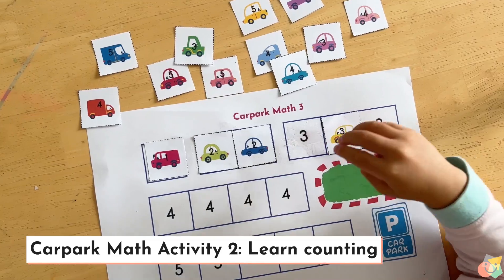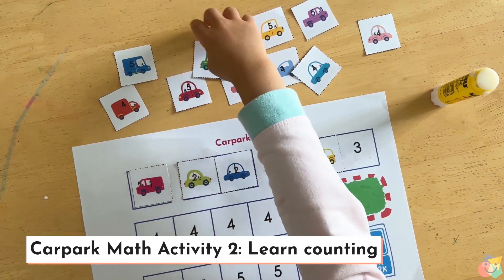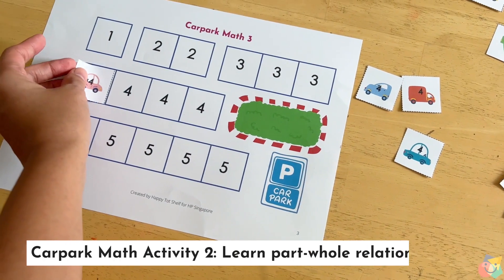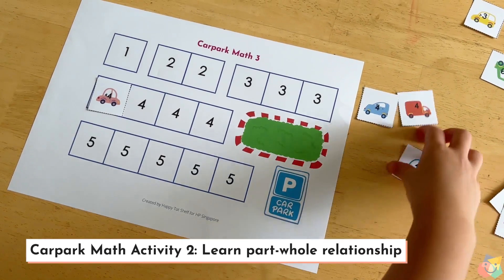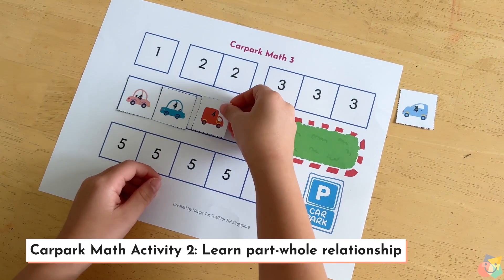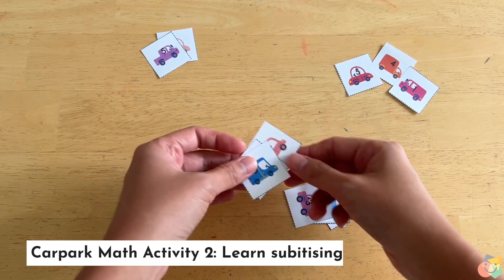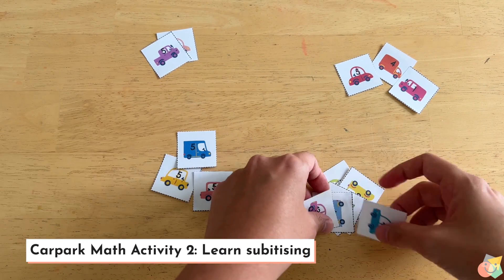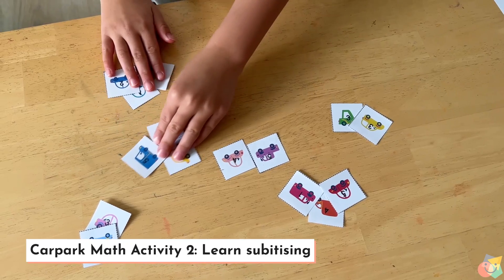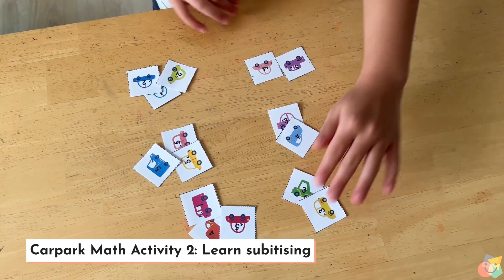In this second activity, children match the numbers on the vehicles to that on the parking lots. As they place each car in each square, get your children to count along and practice one-to-one correspondence counting. To help your children understand part-whole relationships, you can partially fill up the spaces and invite your child to fill in the rest — this helps them see that one and three cars make four cars. To practice subitizing, place the vehicles in random groups of two and three cars, then ask your child to pick up all the groups with two cars without counting, then all the groups with three cars without counting.